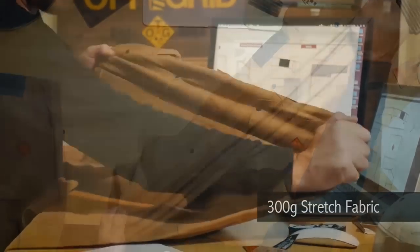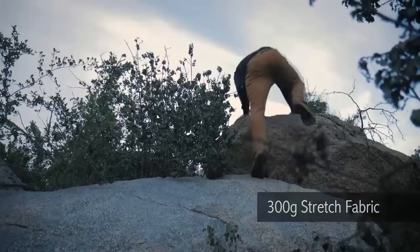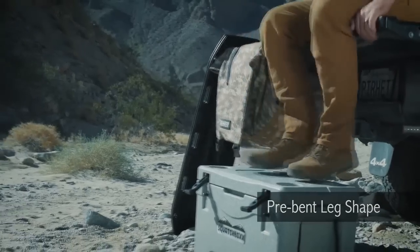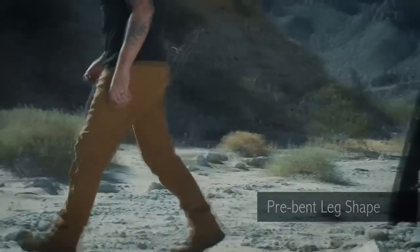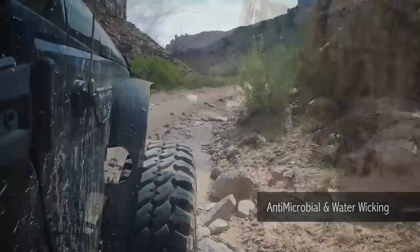The foundation of these pants is our proprietary 300 gram stretch fabric. We worked closely with our factory to ensure maximum flexibility. On top of this we added a pre-bent leg shape to give you all the range of motion you'd ever need. The Trailblazer's unique fabric is also permanently treated to be antimicrobial and water wicking, keeping you fresher longer while out on the trail.